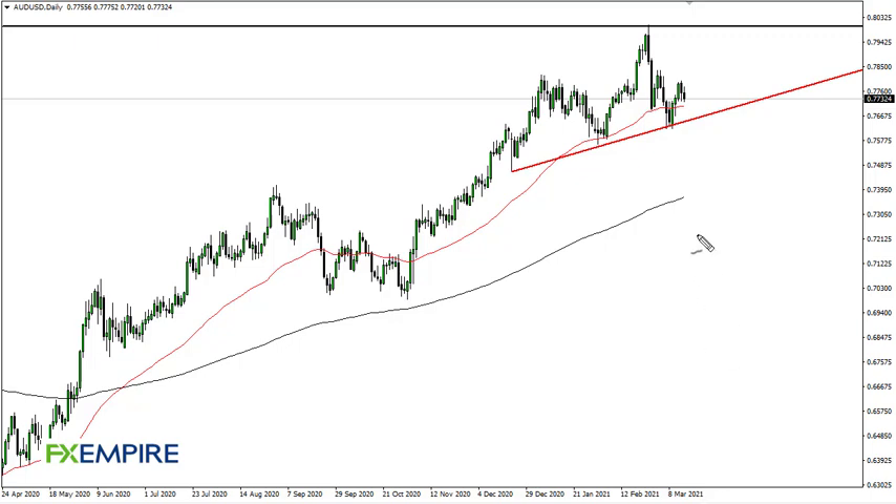From FX Empire, this is Chris taking a look at the Australian dollar / US dollar pair. You can see that the Aussie has gone back and forth during the trading session — we're hanging just above the 50-day EMA. We think that at this point in time we will more than likely see a lot of noise, but I also recognize the 50-day EMA uptrend line, and that's pretty good actually.